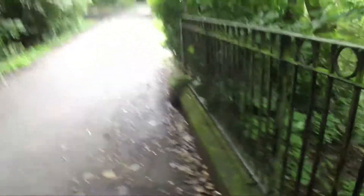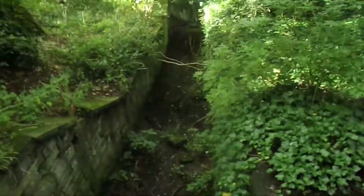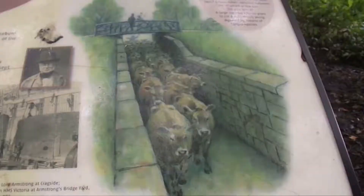Along Armstrong Park there's this really interesting bridge. It turns out this wasn't a direct waterway — it was actually a channel for cattle. And from here we make our way to Jesmond Dene.